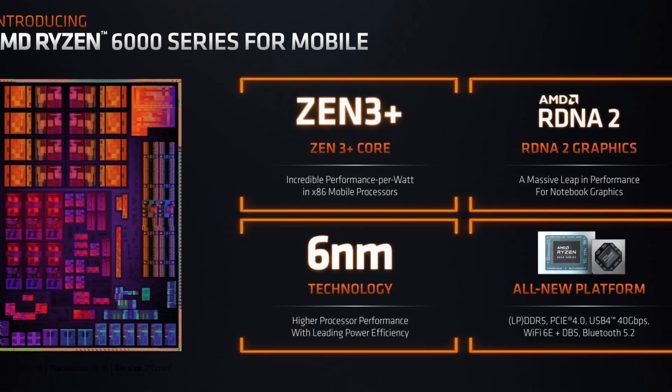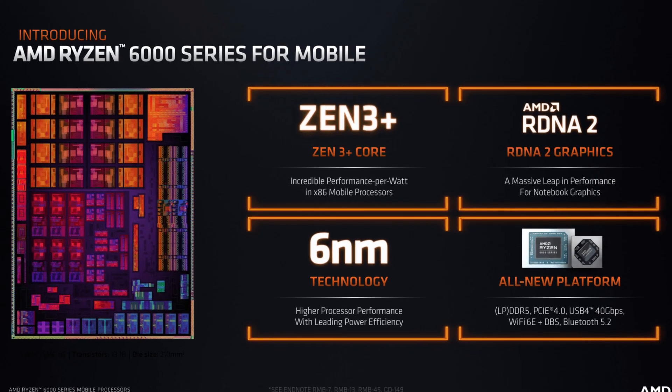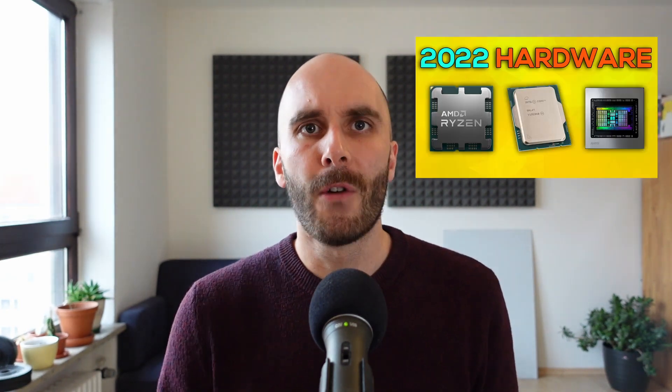Rembrandt just came out for mobile earlier this year and hasn't even been released for the desktop yet. But it's already time to talk about its successor, Phoenix. I first mentioned AMD's next-gen Phoenix APUs in my Q2 roadmap update video, but over the past weeks we've been getting a lot of new leaks and rumors, so I think it's time for a dedicated video about AMD's Phoenix.